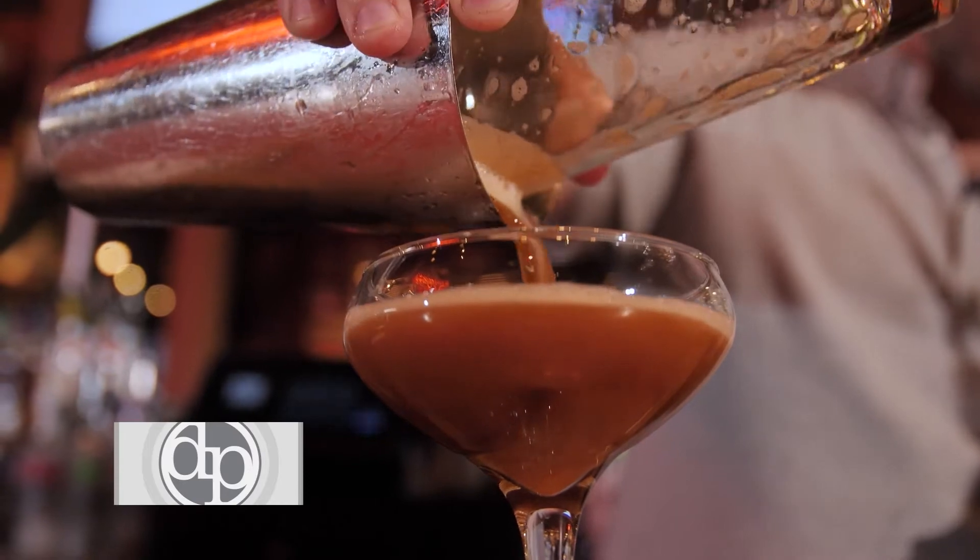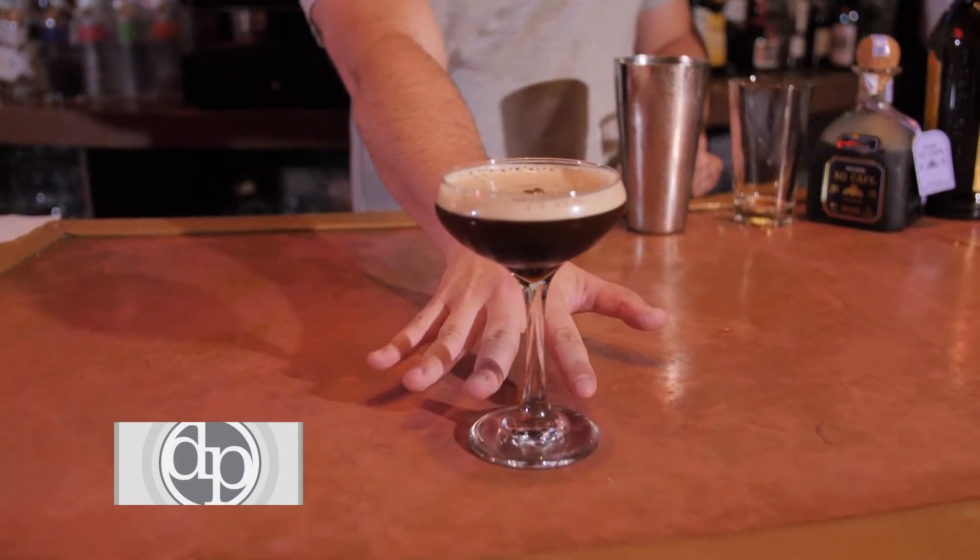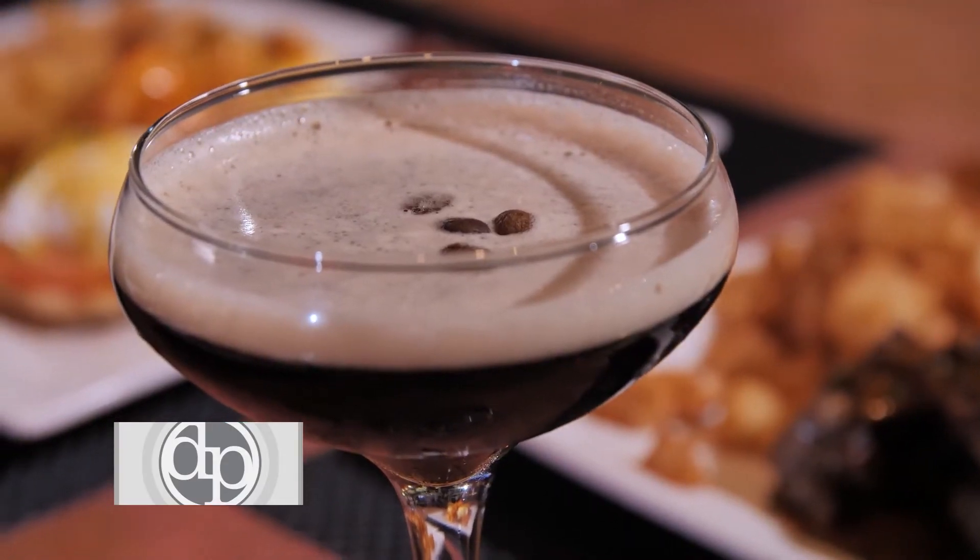Strain into the glass and garnish with a few coffee beans. The Absolute Vanilla mixed with the Kahlua really sets it apart from most espresso martinis that you have out there.